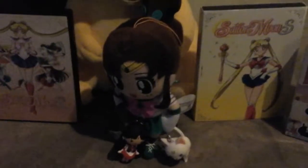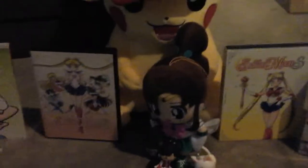Same here with the Sailor Jupiter plush I got from Amazon, and these two Sailor Moon keychains I got from GameStop with Sailor Mars and Artemis. And next up we have Sailor Moon Season 2 Part 2 and Sailor Moon Season 3 Part 1.